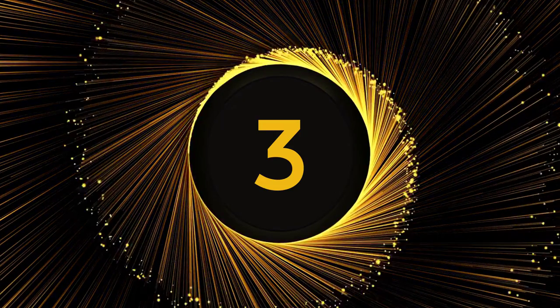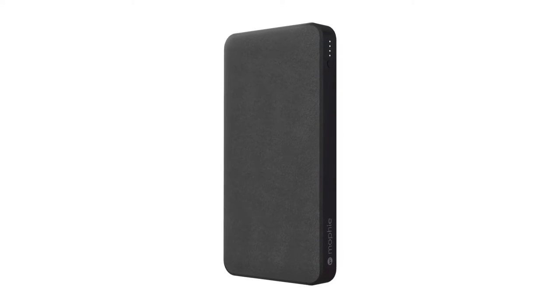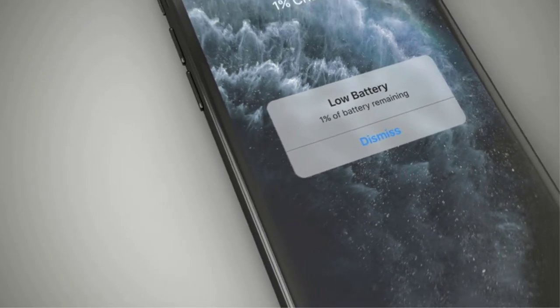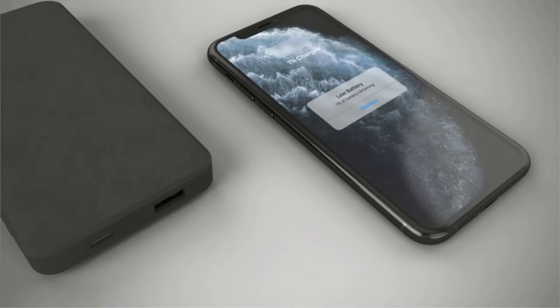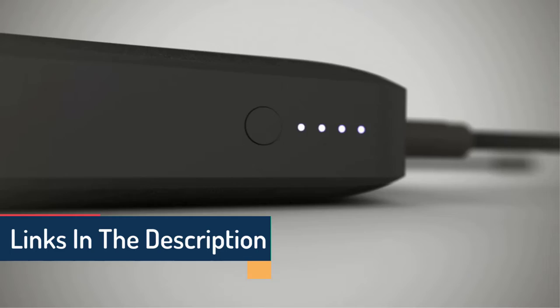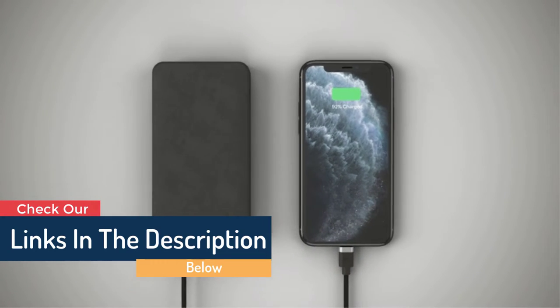Number 3. Mophie Power Station with PD Power Bank. Charge multiple devices simultaneously, whether at home, work, or even camping, with the Mophie Power Station with PD Power Bank. Featuring a 10,000 mAh high-capacity large internal battery, it juices up your smartphones, tablets, and other USB-enabled devices.